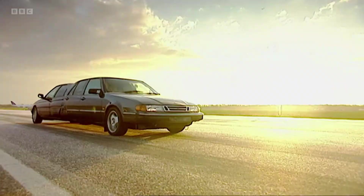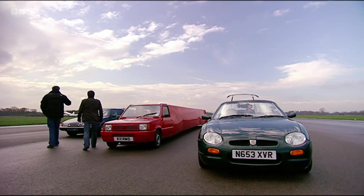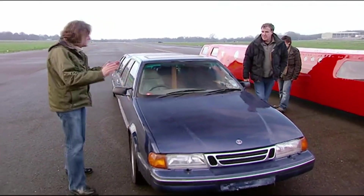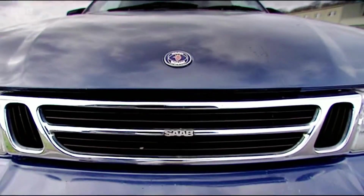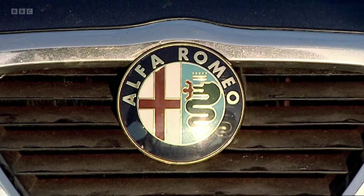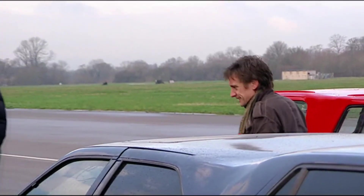Hang on. Now, that... that I didn't expect. I'm confused. Well, can I just explain? It's all about choice, okay? At the front, it's a sensible Swedish Saab 9000, and at the back, it's a sporty and stylish Italian Alfa Romeo. What kind of paint thinner were you sniffing when you thought of this?